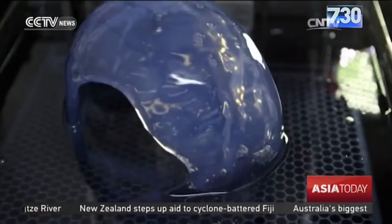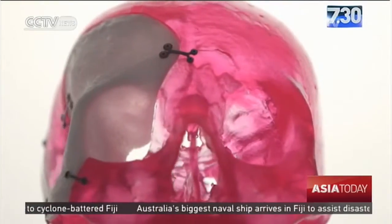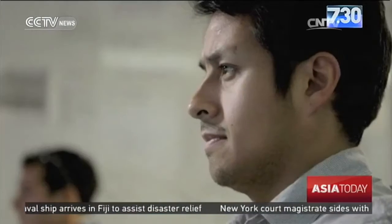The 3D body part printer was designed by a Victoria-based company called Anatomics. The firm is creating a range of products aimed at widening the scope of surgical procedures that were not possible in the past.